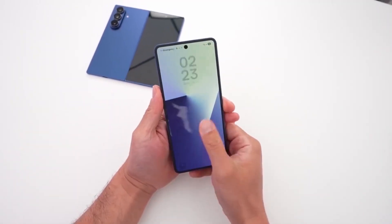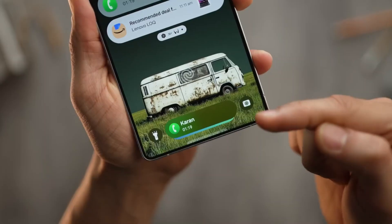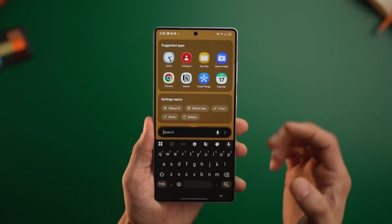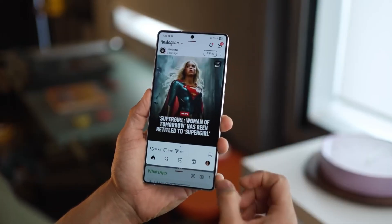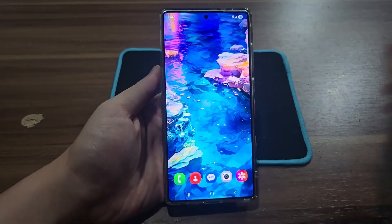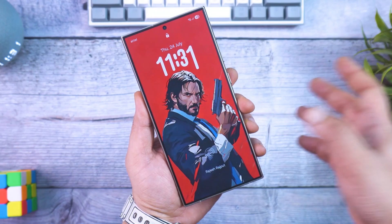Here's where things get spicy: noise remover for videos. Picture this — you're filming your kid at a birthday party, balloons popping, music blasting, people shouting in the background, and then with one tap, One UI 8 scrubs away the chaos, leaving the voices crisp, clean, and cinematic. I tested this in malls, at the beach, even next to a busy highway, and it blew me away every single time.